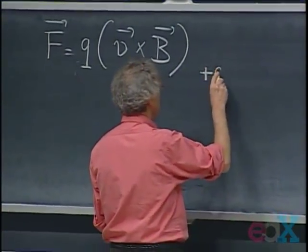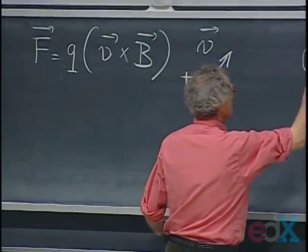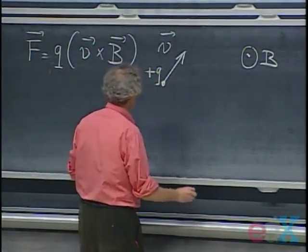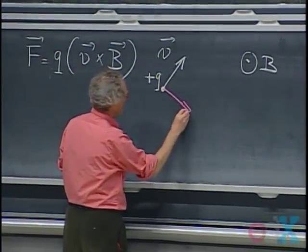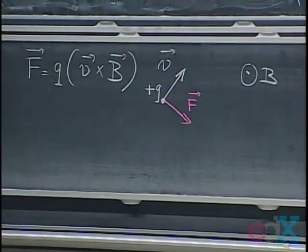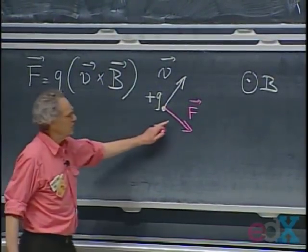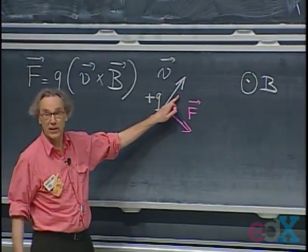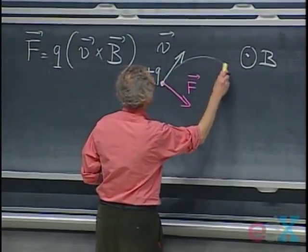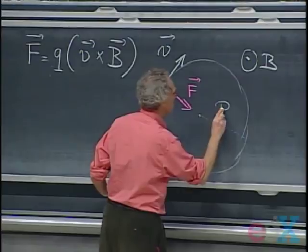If I have here a positive charge plus Q, and it has a velocity V in this direction, and the magnetic field would be uniform and coming out of the blackboard, there's going to be a force on this charge. The force is perpendicular to V and perpendicular to B. The charged particle is going to go around in a circle. The Lorentz force cannot change the speed or kinetic energy, because the force is always perpendicular to the velocity, but it can change the direction of the velocity.